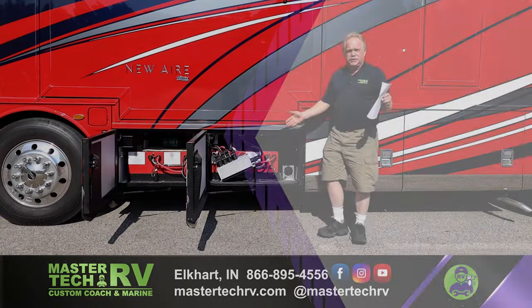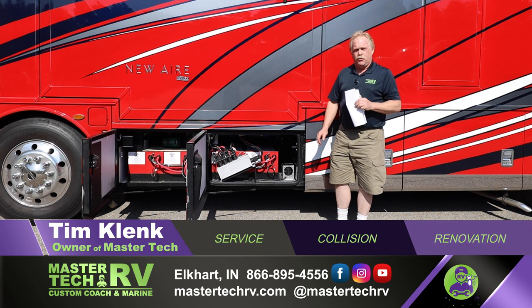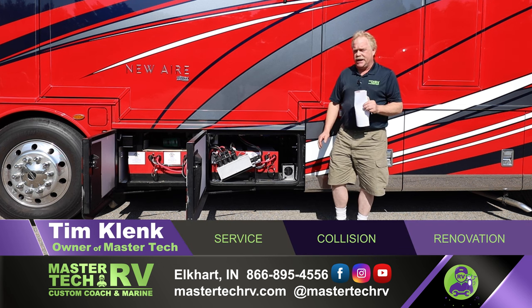Hello guys, I'm Steven Klank with MasterTech, America's number one bumper-to-bumper service collision and renovation center here in Elkhart, Indiana.